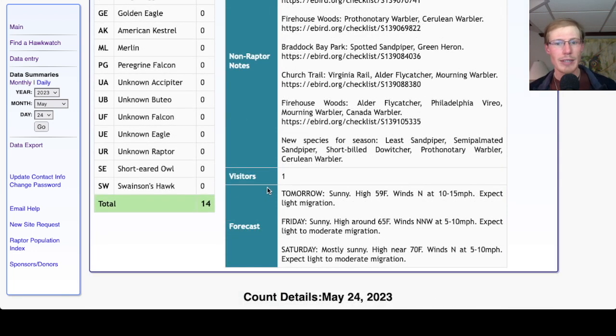Taking a look at the forecast for tomorrow: it's looking sunny with a high around 60, winds north at 10 to 15 miles per hour — an unfavorable wind direction, so we'd only expect light migration, although it may be a fairly pleasant day to be out. For Friday it's looking sunny with a high around 65, winds north-northwest at 5 to 10 miles per hour — again a pleasant day but expect light to maybe moderate migration. For Saturday, looking mostly sunny, up around 70 degrees, with light northerly winds — so once again expect light to moderate migration.